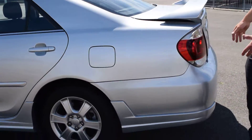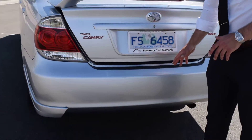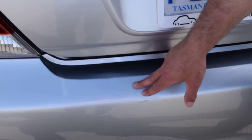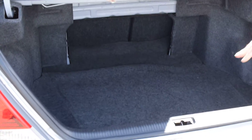Coming around the back, there'll be heaps of space in the boot, which I'll show you in a second. There is just a little mark on the rear bumper, but nothing too major. Plenty of space in the back — whether you're doing a big grocery shop or going away for the weekend, it won't be an issue.